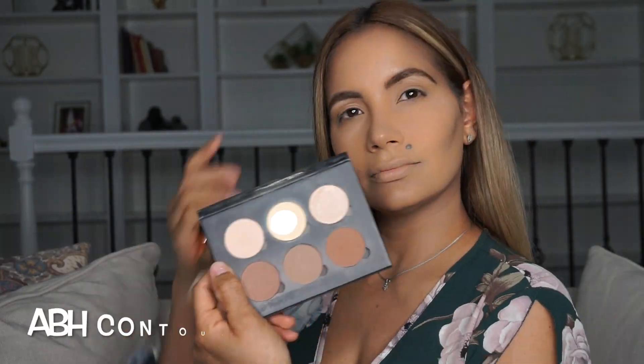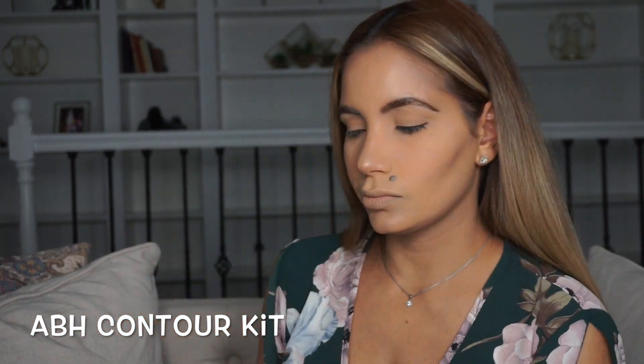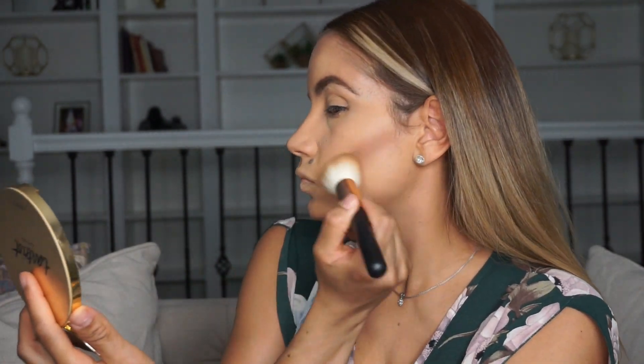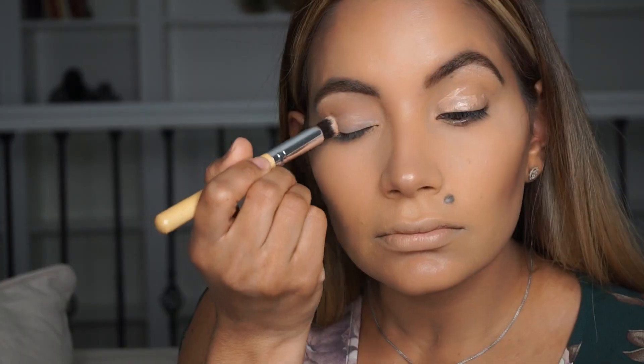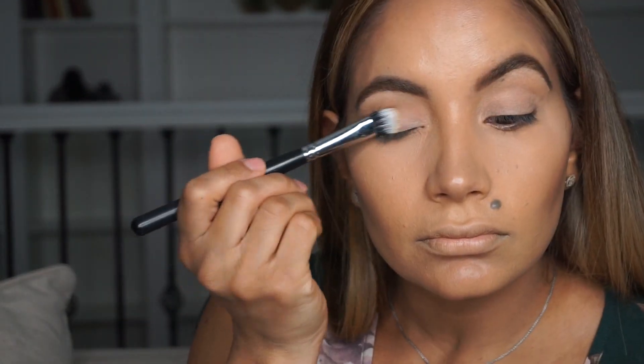It's amazing, and I'm going to set everything with it to make sure any other product I apply goes on smoothly. With my Anastasia Beverly Hills contour powder, I'm going to add a little more depth to my highlight and contour. Now I'm going to start prepping the eyes and setting them with a light powder.